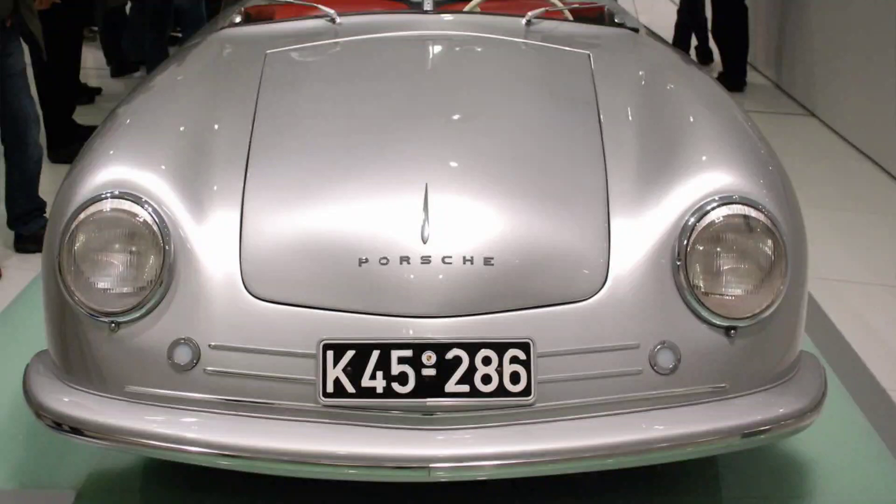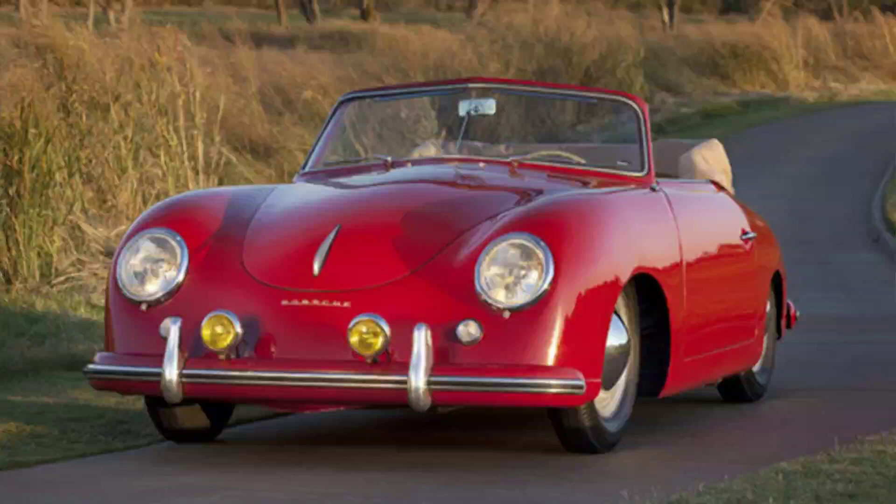The Porsche brand is synonymous with high-performance sports cars and racing heritage, but its origins can be traced back to a rare and remarkable vehicle built before World War II. The 1939 Porsche Type 64 is widely regarded as the world's oldest surviving Porsche and the precursor of all subsequent models, from the 356 to the 911.